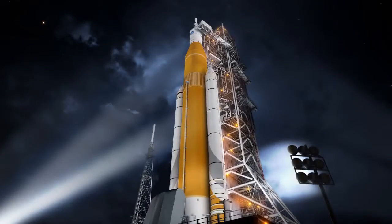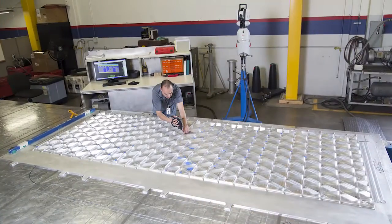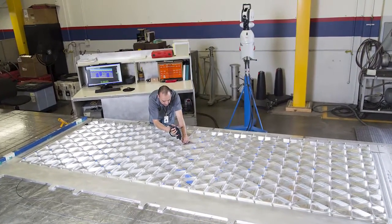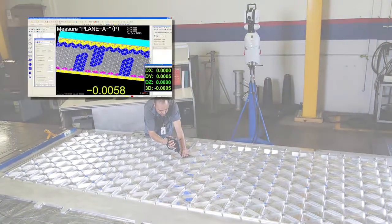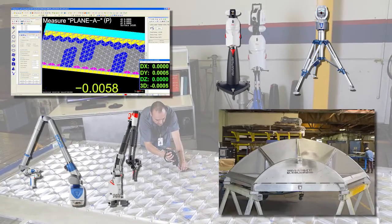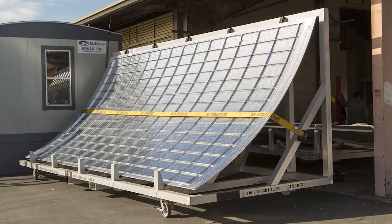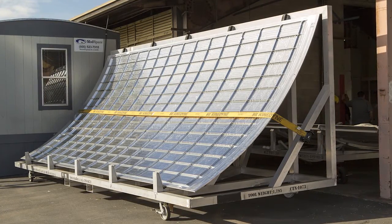Fully assembled, the SLS stands 384 feet high. Each step in the manufacture of rocket body panels at AMRO is guided, inspected, and reported using metrology software, laser trackers, portable CMMs, ultrasonic gauges, and precision check fixtures. By the time a completed panel is crated for shipment, it has been probed, scanned, or inspected more than 20 times.